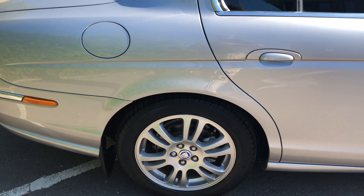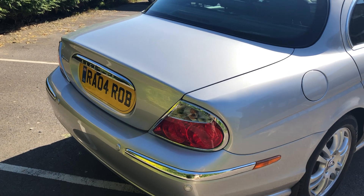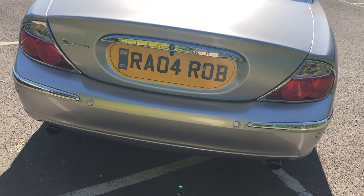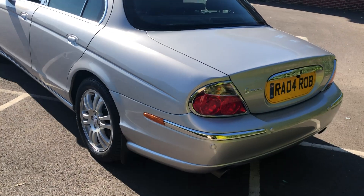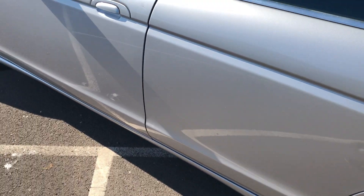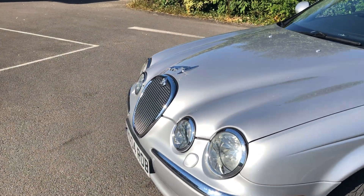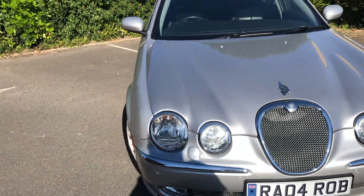Particularly nice this car — the wheels are lovely, the tyres are great, bodywork is lovely. Clearly been somebody's pride and joy. It has many extras including rear parking sensors and leather. There's also this fairly valuable private registration number, RA04ROB, which does come with the car at the asking price, or it could be taken off should you not want it. Really struggling to pick fault — it's not even stone-chipped across the front. It's just really nice indeed.